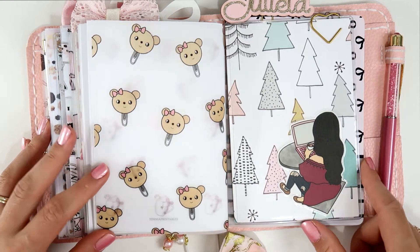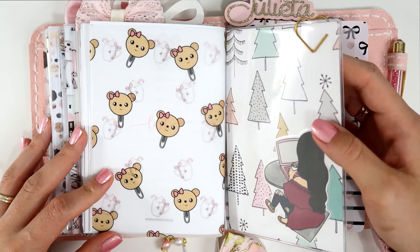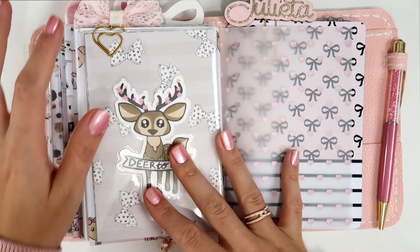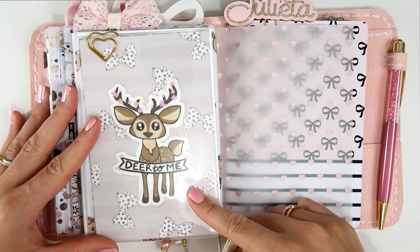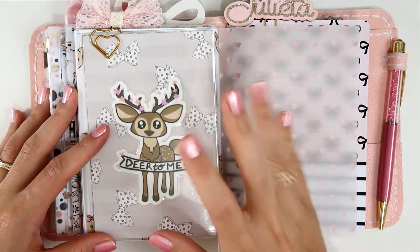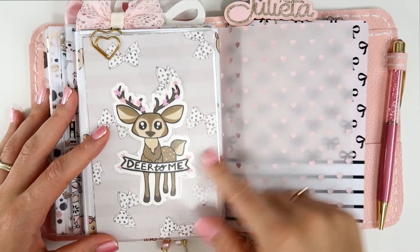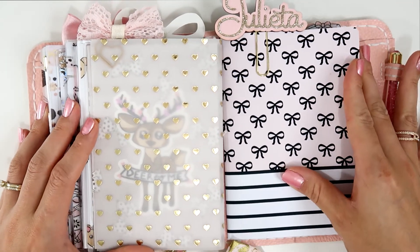This Sweet Deco Chic die cut is also here. I added a heart clip from American Crafts — I got it from Scrapbook.com. And this 'Dear to Me' die cut is from The Planner Monkey Co — super adorable. This is the back of the vellum, and then we move to the last dashboard.